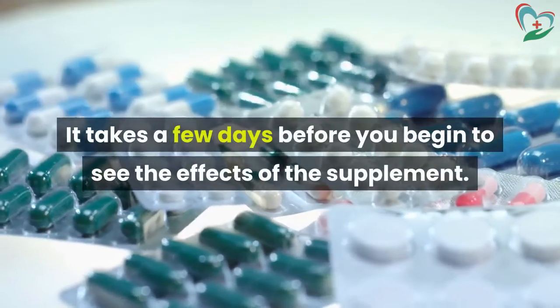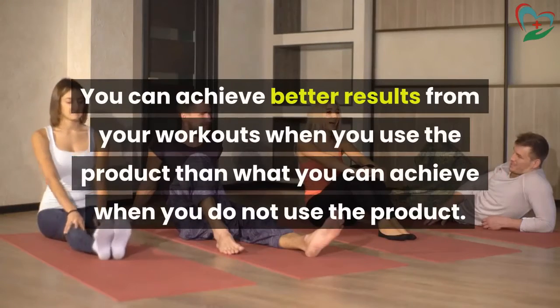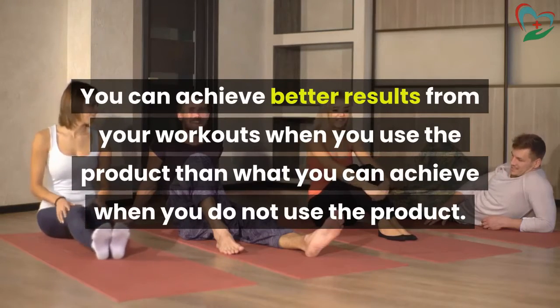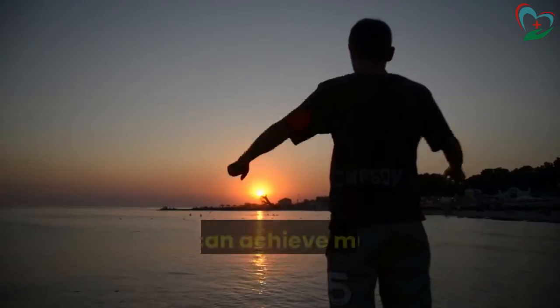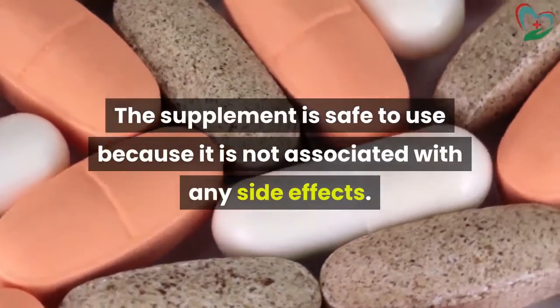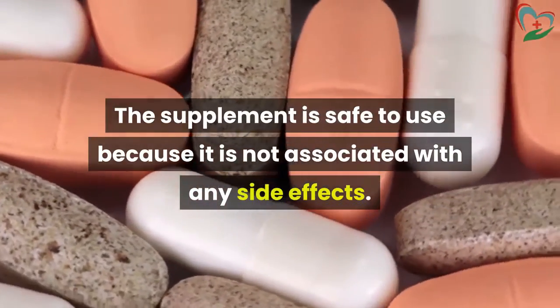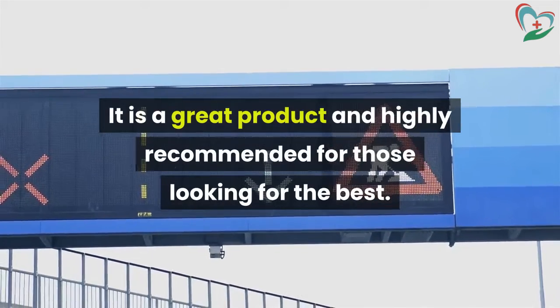It takes a few days before you begin to see the effects of the supplement. You can achieve better results from your workouts when you use the product than when you do not. You can achieve muscle growth naturally. The supplement is safe to use because it is not associated with any side effects. It is a great product and highly recommended for those looking for the best.